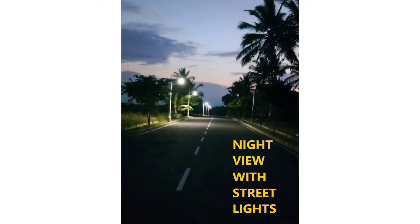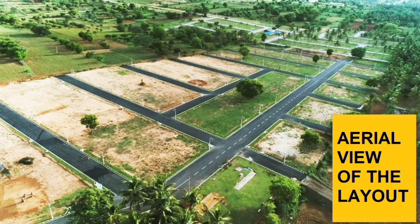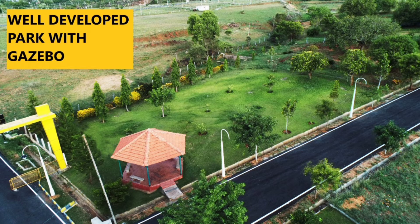It is very cheap. You can see the number on the display board and see the area. It is very cheap.